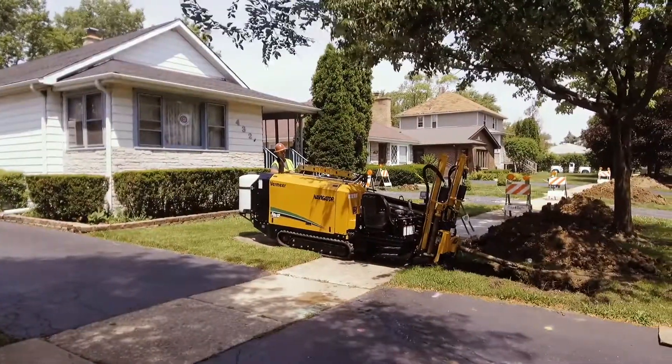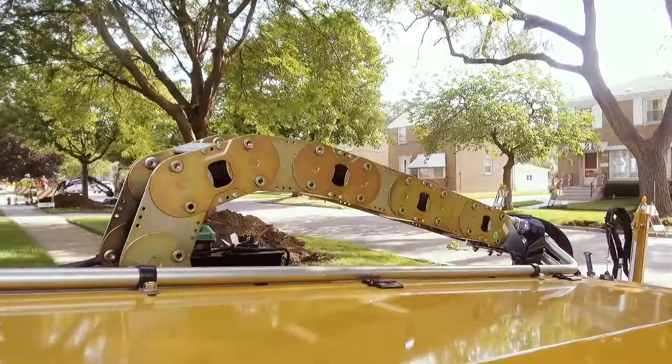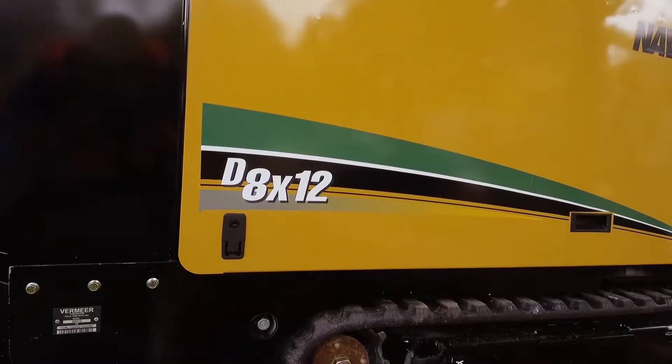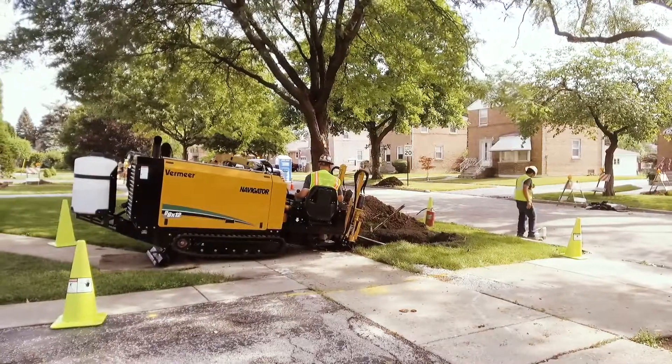The perfect drill for tight spaces and tough jobs has arrived. Introducing the D8x12 Navigator Horizontal Directional Drill from Vermeer.